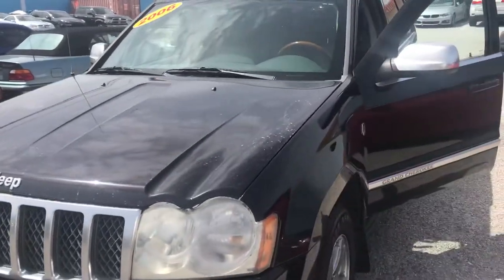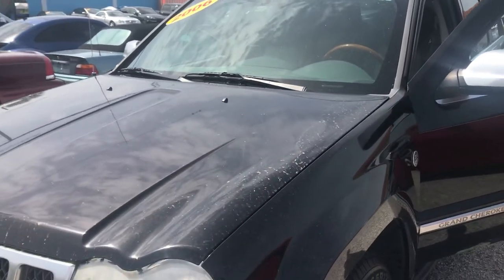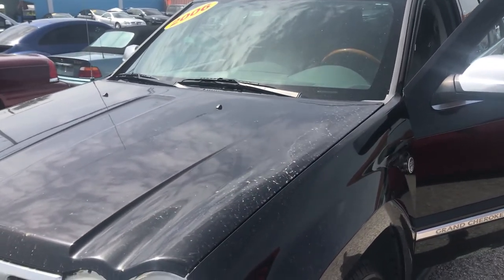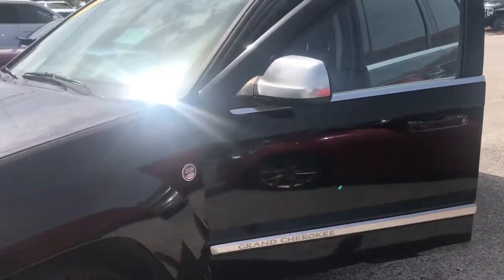Hi, this is Classic Cars of Palm Beach. We're going to be doing a walk-around video on this 2006 Grand Cherokee. The reason we do these videos is for out-of-town, out-of-state buyers so that they know exactly what the car is going to be like when they get it.